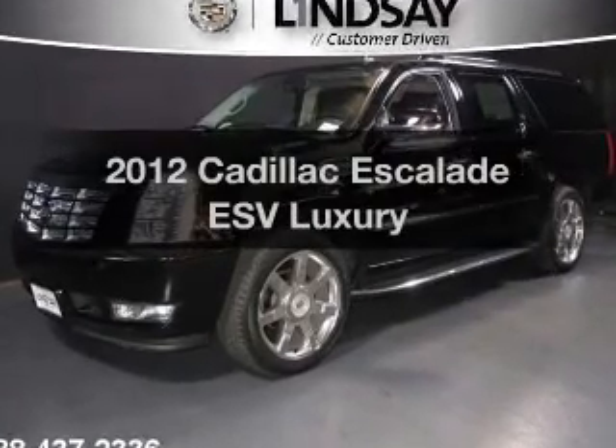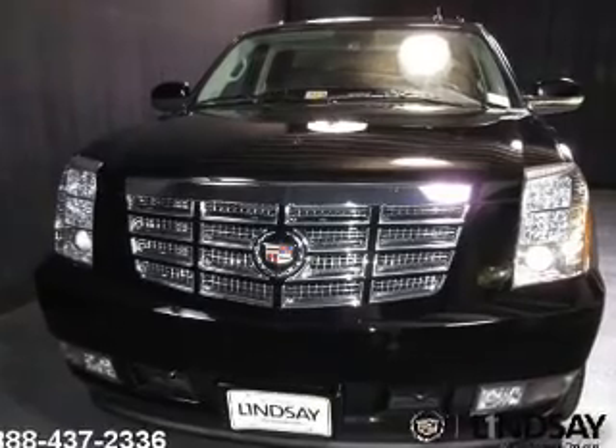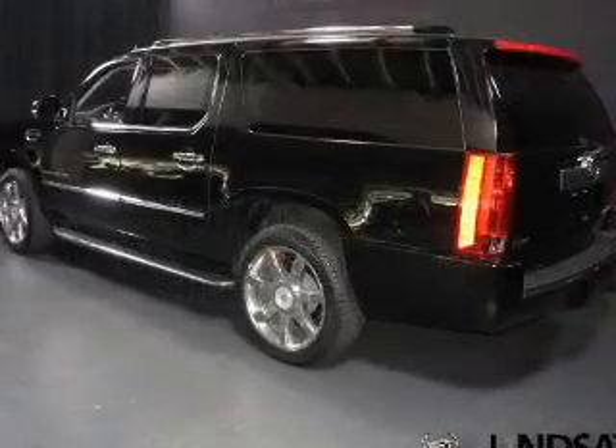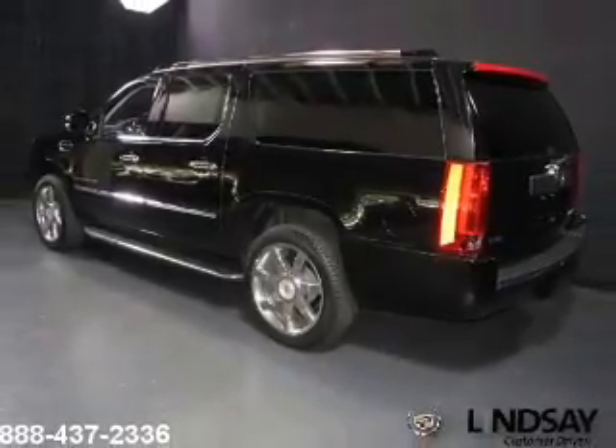Imagine yourself in this 2012 Cadillac Escalade ESV — this is the set of wheels you've been looking for. The powertrain includes all-wheel drive with a powerful 8-cylinder engine driven by a 6-speed automatic transmission.